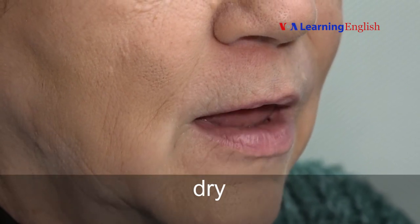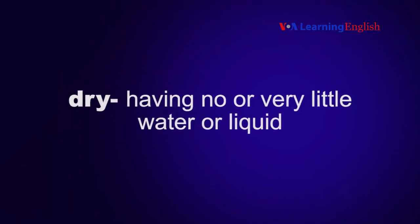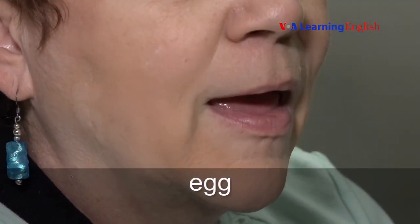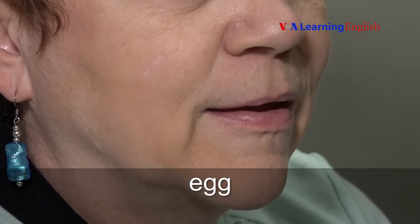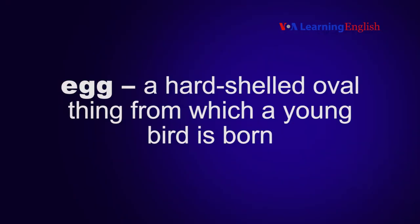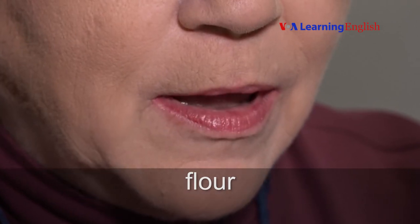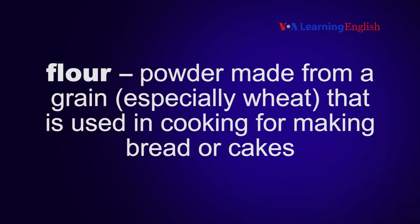Dry. Dry means having no or very little water or liquid. Egg. An egg is a hard-shelled oval thing from which a young bird is born. Flour. Flour is powder made from a grain, especially wheat, that is used in cooking for making bread or cakes.